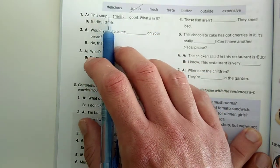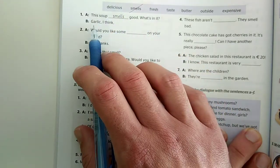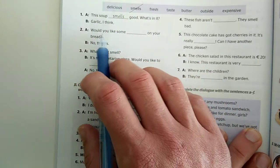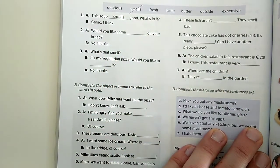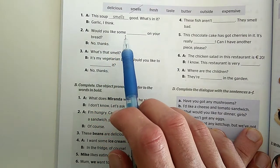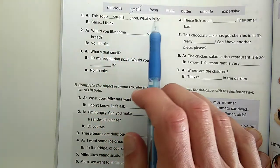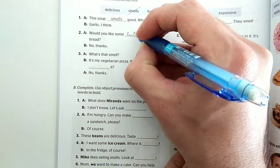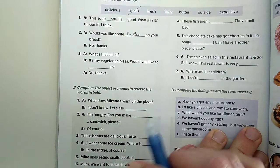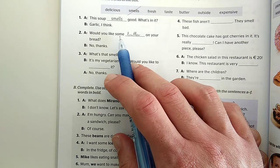Ennek a levesnek nagyon jó illata van, mi van benne? Fokhagyma, azt hiszem. 'Would you like some on your bread?' - Mit kérdezünk? Hogy mit szeretnél, egy kis valamit a kenyeredre? Nem, köszönöm. Nyilván a vajra utalunk itt. 'Would you like some butter?' Azért kérdezzük számmal, mert amikor kínálunk vagy kérünk udvarjasan, lehet használni a 'some'-ot 'any' helyett.